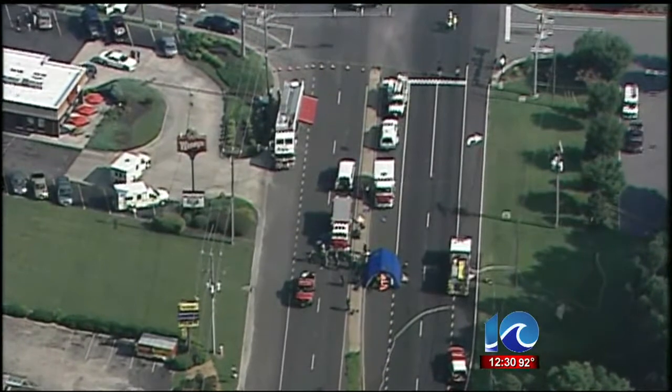10 On Your Side's Lauren Compton is live now in Gloucester with the very latest on the situation. Lauren, where do things stand now?